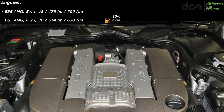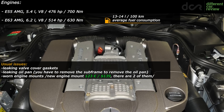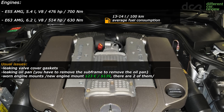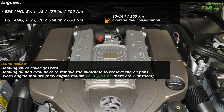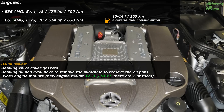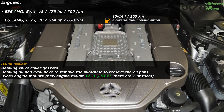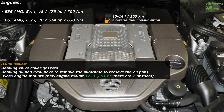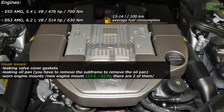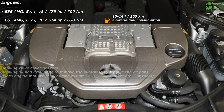Generally speaking, both petrol engines are definitely not unreliable, but things like oil leaks can occur. Specifically, the valve cover gaskets or the oil pan can leak more often, and in some cases the rear main seal can leak as well. Check for oil leaks and also check the engine mounts, which can often be worn too. These are not major problems and you can mostly fix them for a reasonable price.